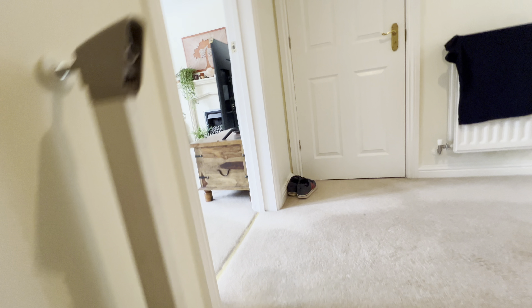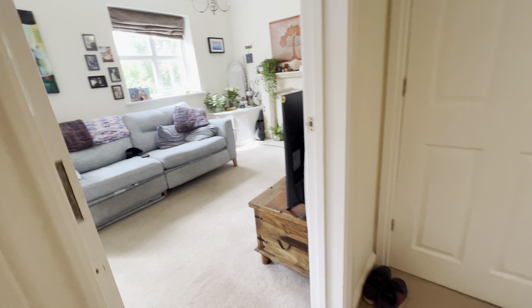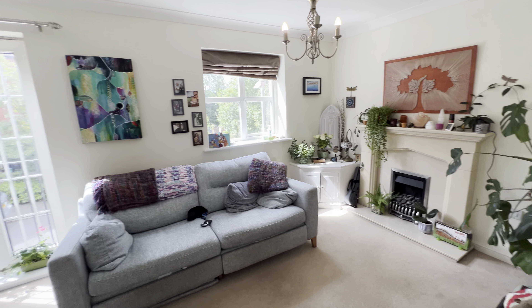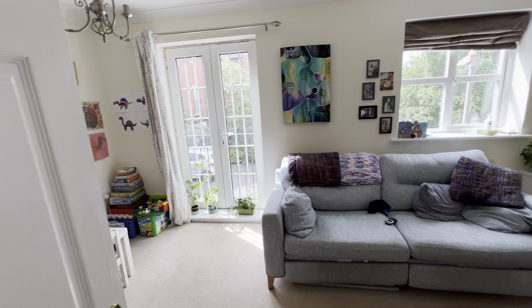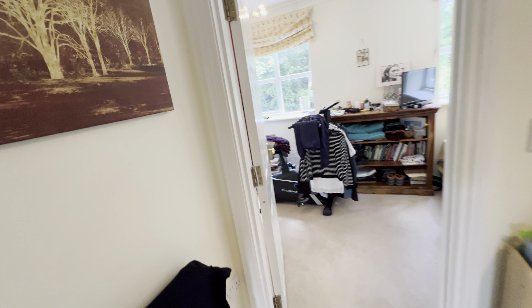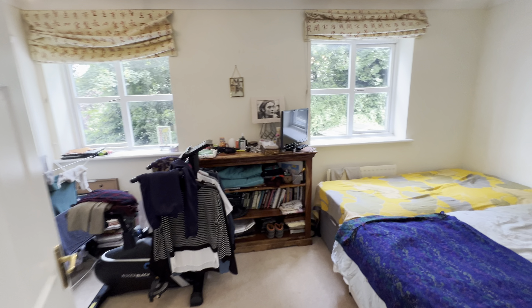Today we're in Bardswell Court, just off the Birmingham Road within a very short walk of town centre, to look at this three-storey modern townhouse with an integrated carport area and allocated parking.